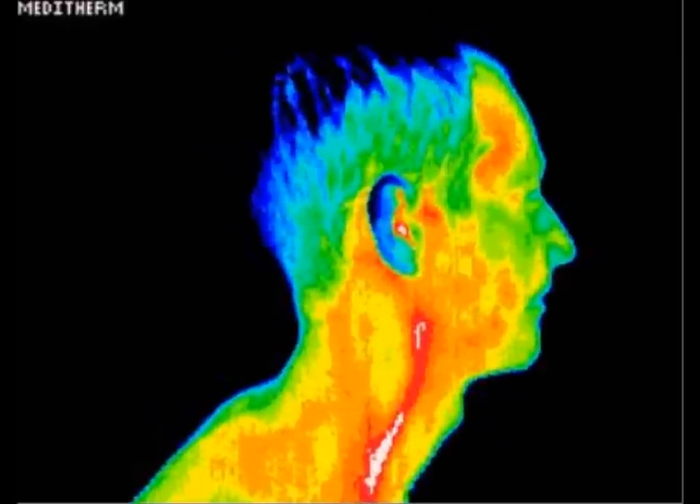This is a patient with diffuse periodontal inflammation. The focal area of hyperthermia just to the right of midline in the lower neck indicates a thyroid nodule. This patient had unsuspected carotid artery inflammation, which can be seen thermographically before there is any buildup of plaque which could cause a stroke.